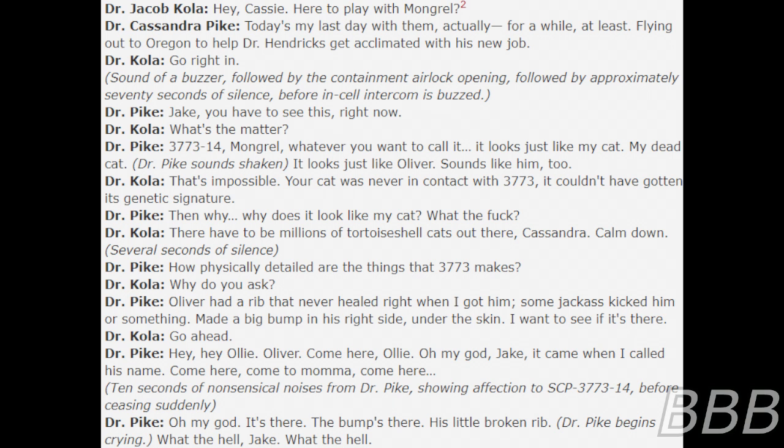"Jake, you have to see this right now." "What's the matter?" "That's impossible — your cat was never in contact with 3773, it couldn't have gotten its genetic signature. And why... why does it look like my cat? What the— there have to be millions of tortoiseshell cats out there, Cassandra."